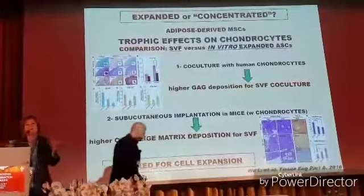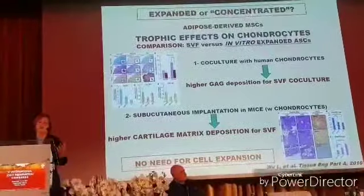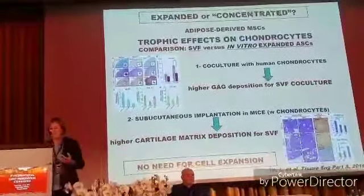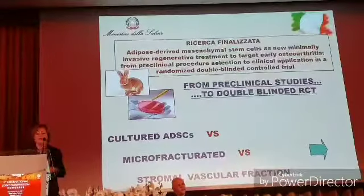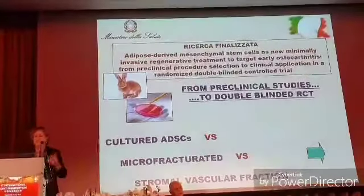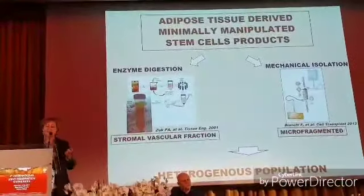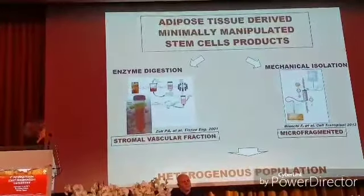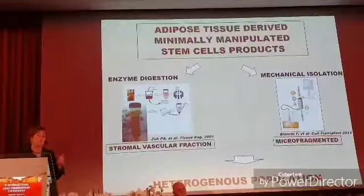Probably the cells can have better effects if you don't touch them, if you don't bring them to the lab. This is our small contribution — we got financing from the Italian Ministry of Health and we decided to design an animal model, because we can ask questions about animal models. We're trying to compare the expanded stem cells from fat tissue,